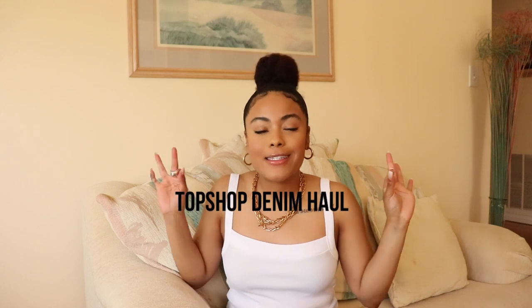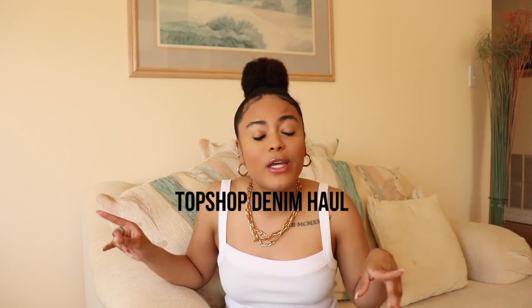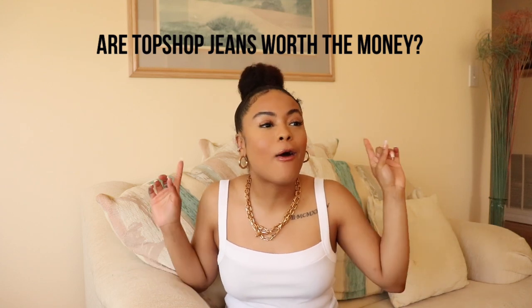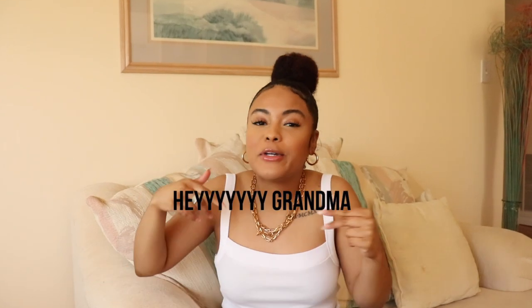Welcome or welcome back to my channel. It's your girl Shailen and in today's video I'm bringing you a Topshop denim haul. I'm gonna be letting you guys know if Topshop jeans are worth your coins. I think I can give you guys the inside scoop because I have been buying Topshop jeans literally since I was in high school — well actually, my grandma was buying them. Shout out to you grandma, you kept your girl.